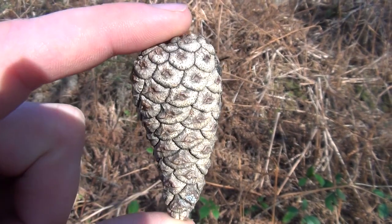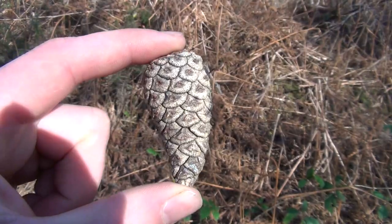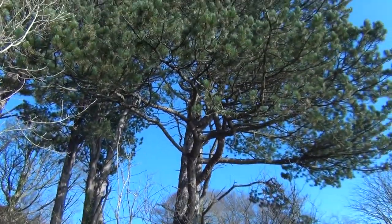Conifers, apart from a few exceptions such as yew and juniper, have cones. This is a pine cone and it comes from one of these Austrian pines.